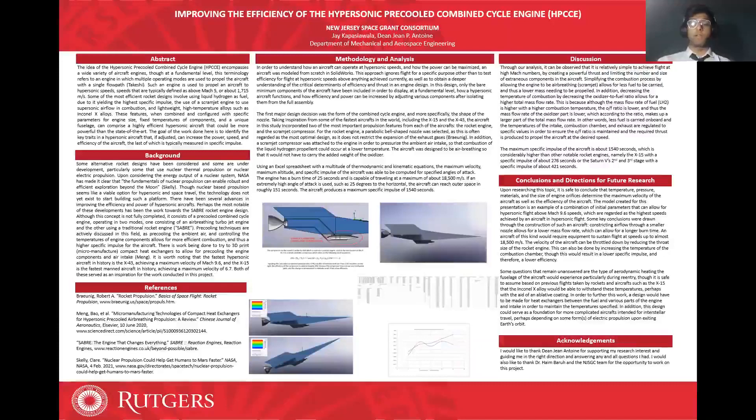Upon researching this topic, it is safe to conclude that temperature, pressure, materials, and the size of engine orifices determine the maximum velocity of the aircraft as well as its efficiency. The model created for this presentation is an example of a combination of initial parameters that can allow for hypersonic flight above Mach 9.6 speeds, which are regarded as the highest speeds achieved by an aircraft in hypersonic flight thus far.